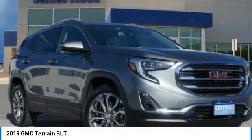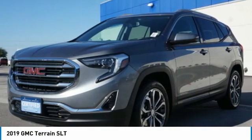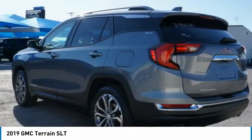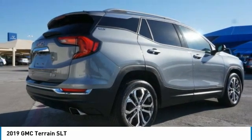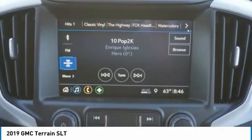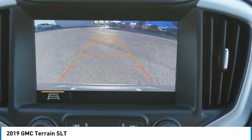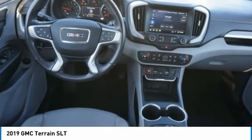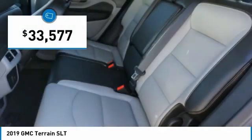2019 Terrain. The GMC Terrain combines the benefits of a crossover with the style and functionality of an SUV. Terrain offers uncompromised capability, a balanced stance, and a commanding view of the road, letting occupants enjoy a confident driving experience. An EPA-estimated 32-highway MPG is not bad either, and it is priced below $35,000.